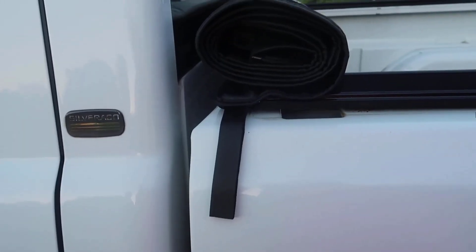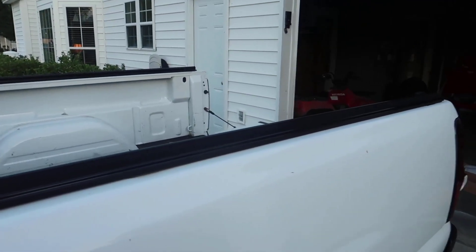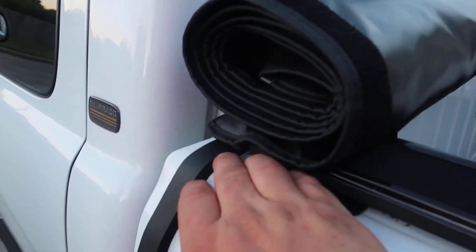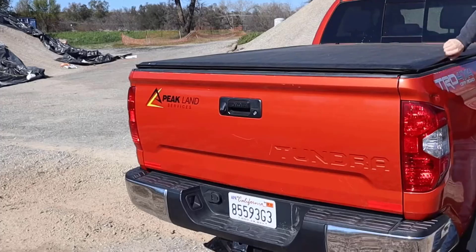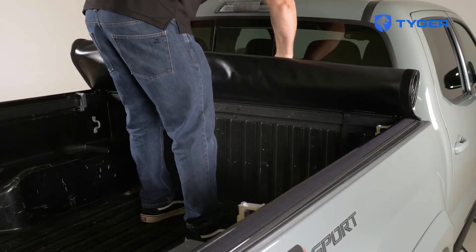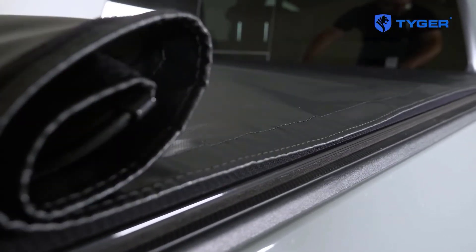It is made from heavy-duty marine-grade vinyl, which is durable and resistant to the elements, while its rails and crossbars are made from aircraft-grade aluminum for added strength. It uses Velcro strips along the sides to ensure a snug fit while keeping out rain, snow, and dust. Its installation is straightforward and can typically be done in about 20-30 minutes with no drilling required.